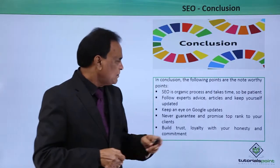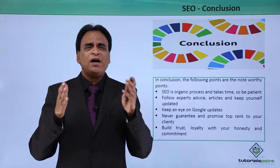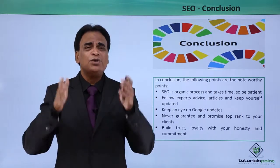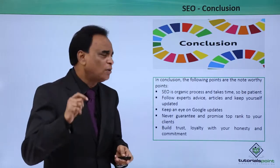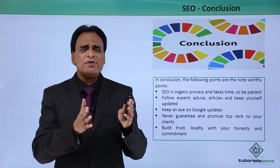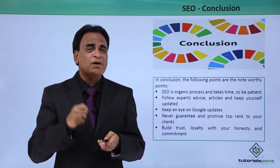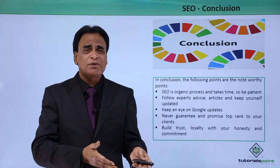In conclusion, SEO is an organic process and takes time — be patient. SEO doesn't happen overnight. It takes a long time, sometimes four months, six months, eight months, or up to one year. So you have to be very patient when working on search engine optimization. Follow experts' articles and keep yourself updated. SEO is a process where a lot of new things are coming up. Keep yourself updated by reading high quality articles from SEO experts, because a technique relevant today may be irrelevant tomorrow.